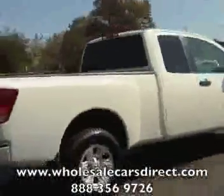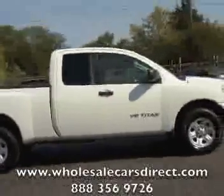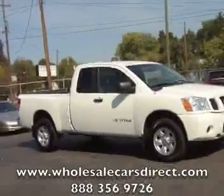Take a look at it — you are looking at a Nissan Titan. Call us at 336-992-1186 or visit us on the web at WholesaleCarsDirect.com.